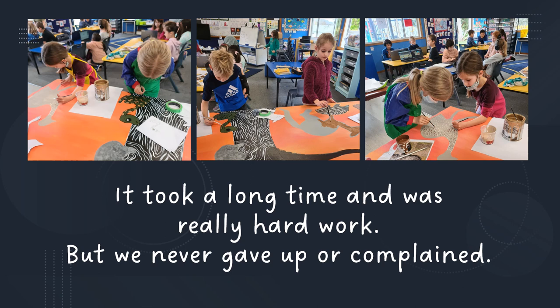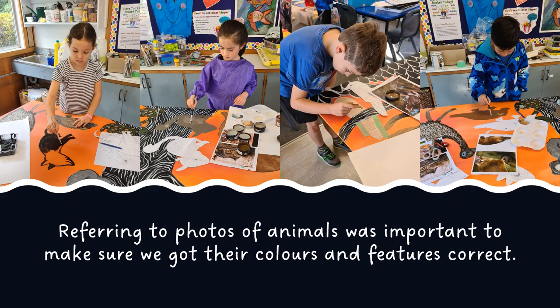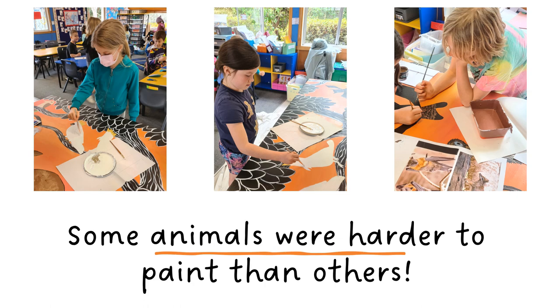It took a long time and was really hard work but we never gave up or complained. We looked closely at photos of our animals as it was important to make sure we got their colours and features correct. Some animals were harder to paint than others.